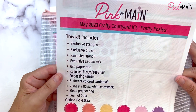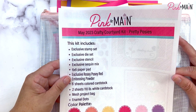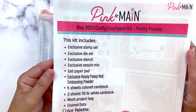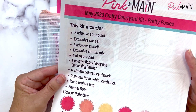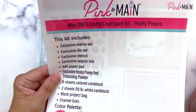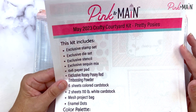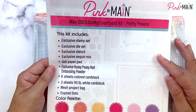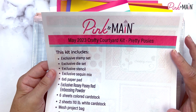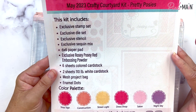Now let's jump in and share our monthly subscription kit. I call our kits the Crafty Courtyard Kits, but on the website it's the Monthly Subscription Kit. Each month on the 15th it's charged and we ship usually on the 15th if it's not a holiday or weekend. The May 2023 monthly subscription kit is themed 'Pretty Posies' — that gives you a little hint of what we're going to see inside.